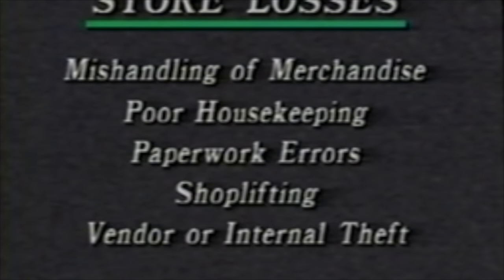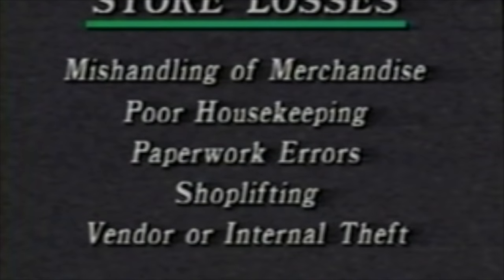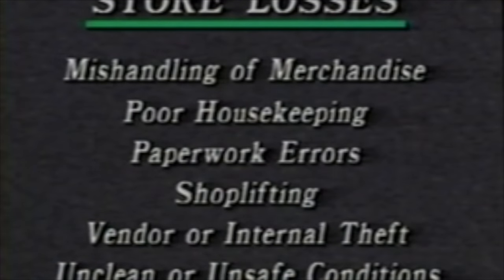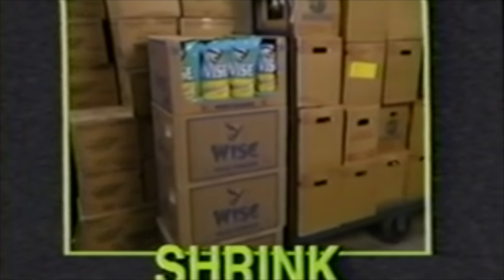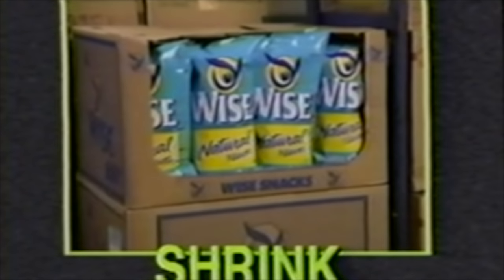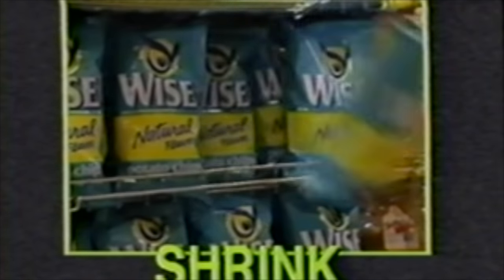Losses in your store can occur in a number of ways: through the mishandling of merchandise, through poor housekeeping, through paperwork errors, through shoplifting, through vendor theft or internal theft, even through unclean or unsafe conditions inside and outside your store. All of these occurrences contribute to what is known as shrink — the value of merchandise that is lost during the process of moving that merchandise from the back door through the front.